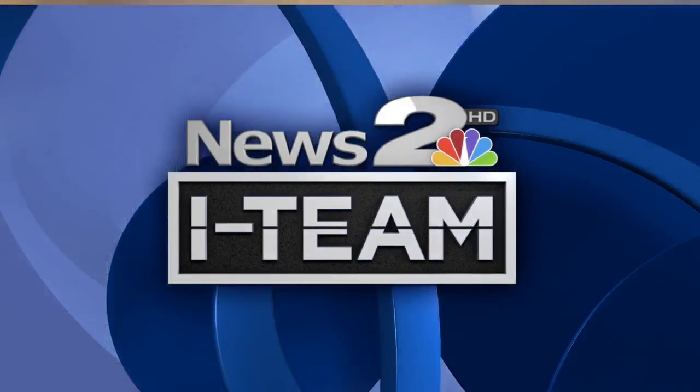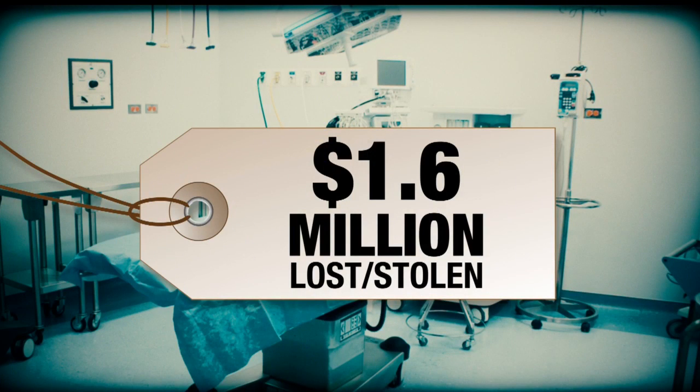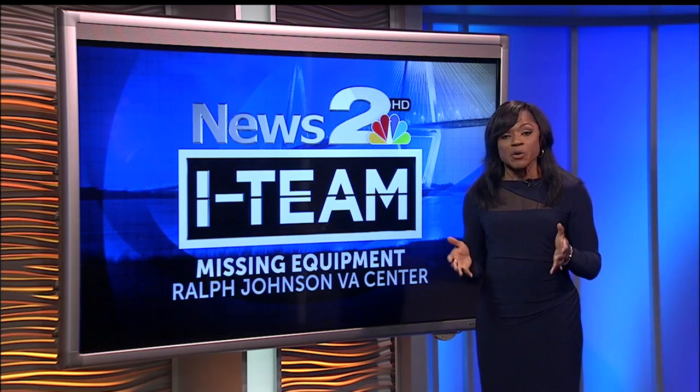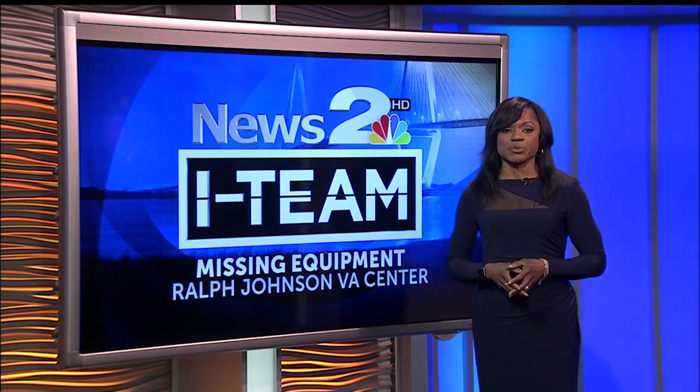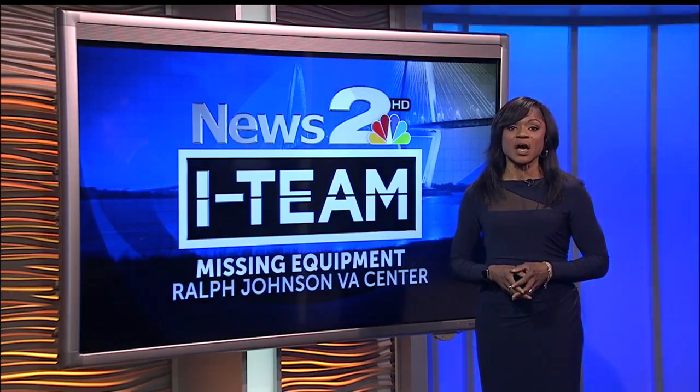A News 2 I-Team investigation: 1.6 million dollars in VA equipment lost or stolen from the Ralph H. Johnson VA Medical Center in downtown Charleston — equipment you paid for with your tax dollars. It's equipment that's meant to help take care of our veterans. We sent investigator Brad Franco to get answers. This is a story you'll only see on 2.